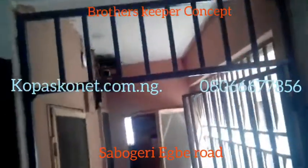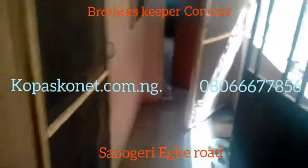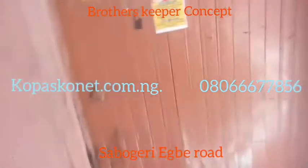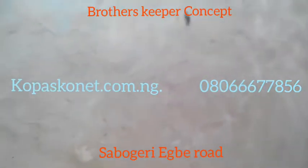Hello everyone, this is CopansConnect at Egbe Road, Tabungari. We are going out to inspect a two-bedroom flat, a toilet, and a bathroom.